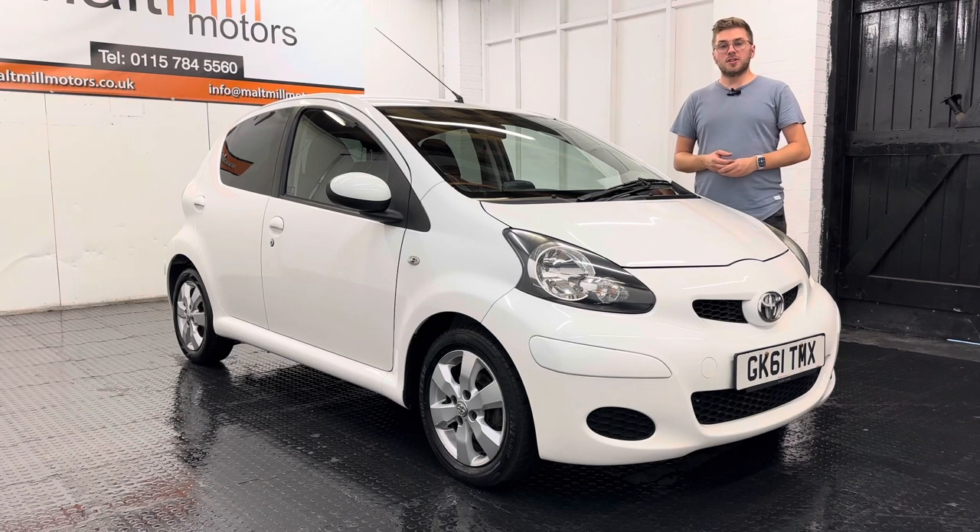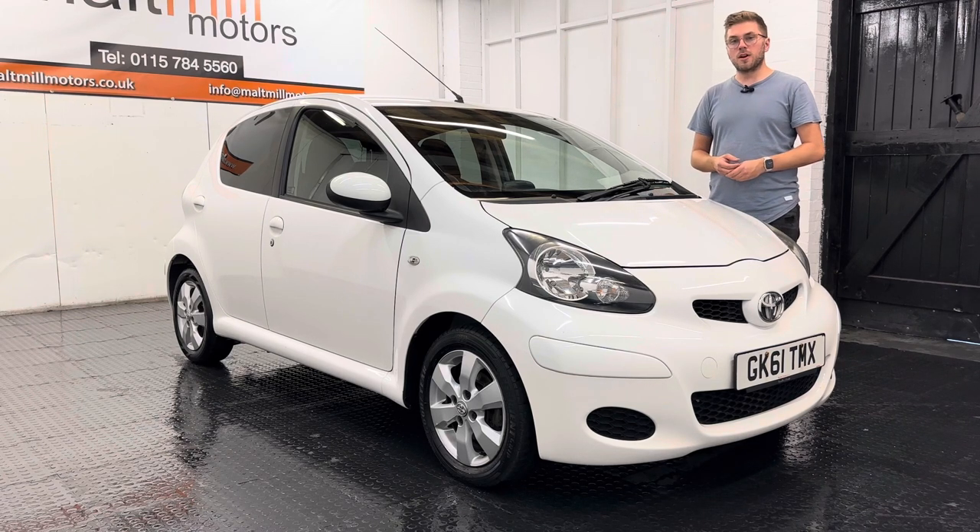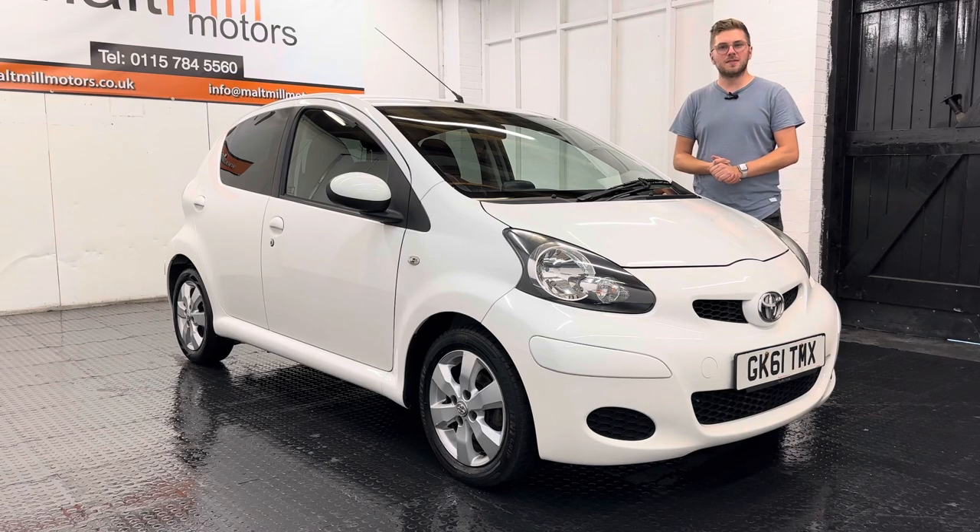That's your little talk around this Toyota IGO, but as always if you have any further questions please feel free to get in touch. There will be a 360 degree walk-around video at the end of this clip so you can get a good idea of what the condition of the car is like for yourself. Thank you very much for watching this video.